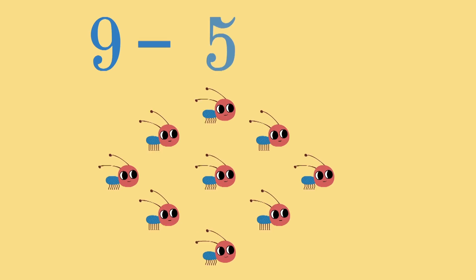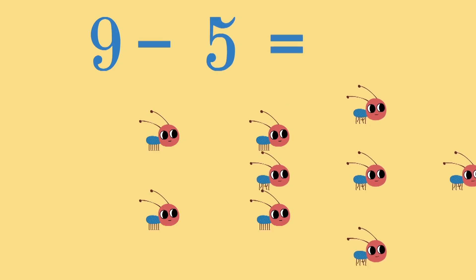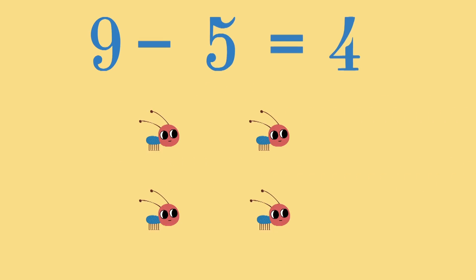Nine little ants minus five little ants equals four little ants.